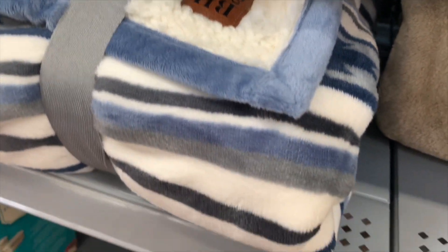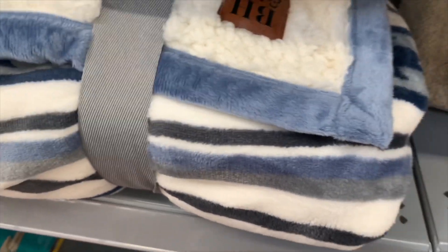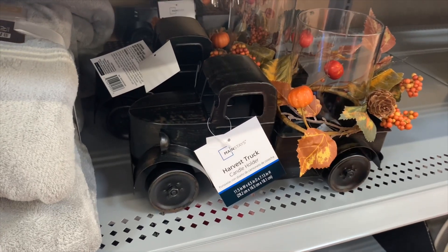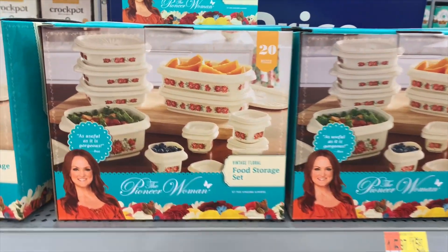They have more blankets over here — these look really soft, like sherpa on one side and plush on the other. It reminds me of that Victoria's Secret Pink material, it's so soft. They have more blankets too, but look at this wooden truck — that's so cool! You can put a candle on it.